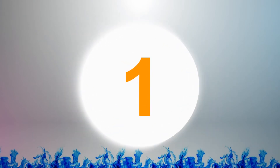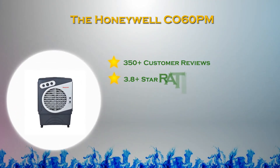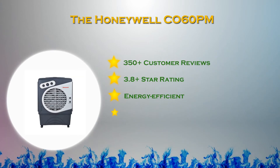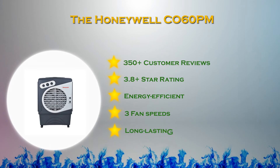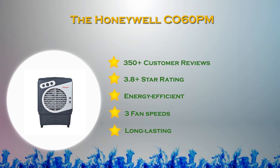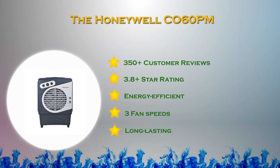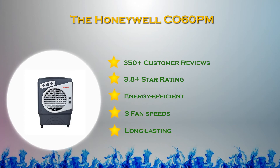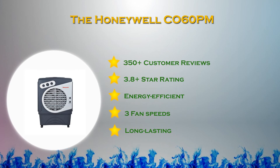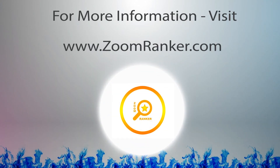On the top spot in our list, the Honeywell CO60 PM. This Honeywell swamp cooler with fan is a powerful outdoor cooler that will keep you, your family, and guests cool all summer long. It includes three appliances: evaporative air cooler, humidifier, and fan. This compact energy-saving cooler is built to last, carefully designed to minimize energy consumption while maximizing airflow, offering an energy-efficient cooling option in hot places with low humidity. For more information, visit www.zoomranker.com.